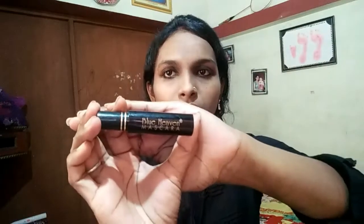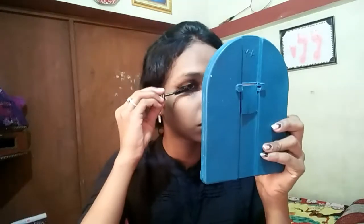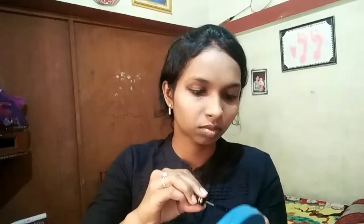You should also be using mascara. I will apply the mascara for my eyes. I am using eyelashes with the Bluehaven mascara.